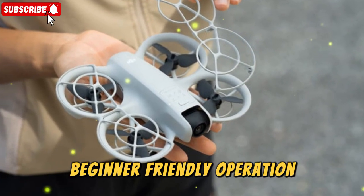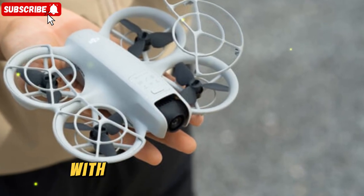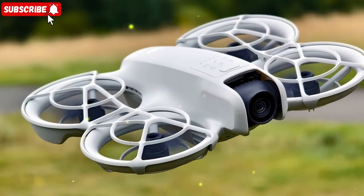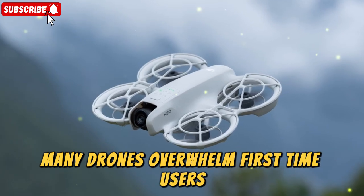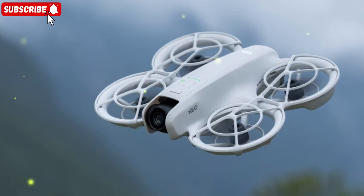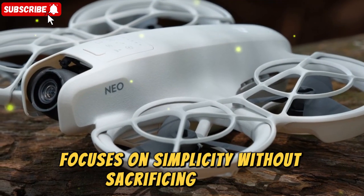Beginner-friendly operation — DJI clearly designed the NEO to be accessible. With its simplified controls, intuitive app integration, and even voice command support, the NEO allows new pilots to start flying almost immediately. Many drones overwhelm first-time users with complicated calibration, multi-axis gimbals, and endless menu options. The NEO, by contrast, focuses on simplicity without sacrificing quality.